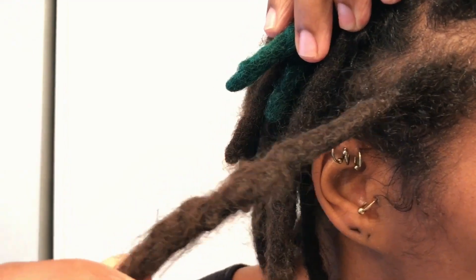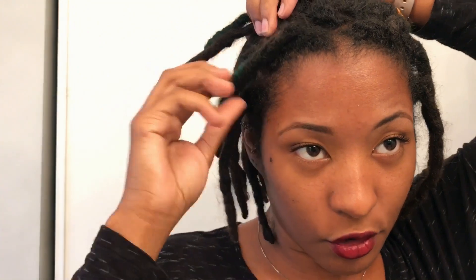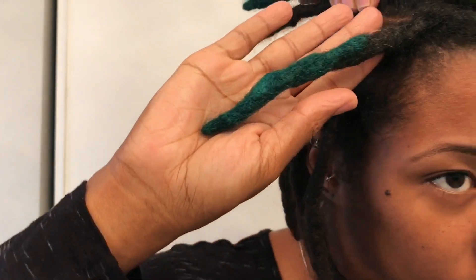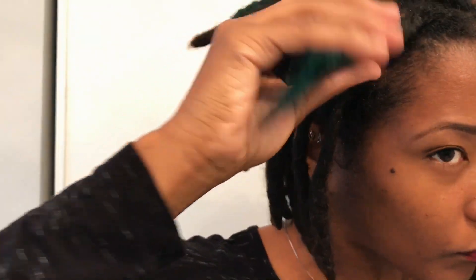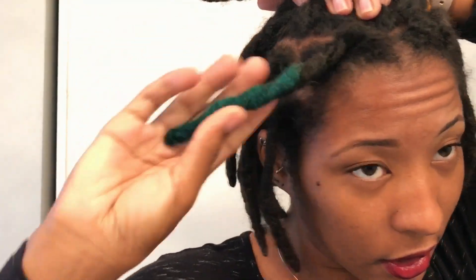I have four locks here in the front. I'm going to pull it back so you can see the four. I combined this one really early on, and then two weeks ago I combined these. This by far is one of the largest parts I have right here in the front.